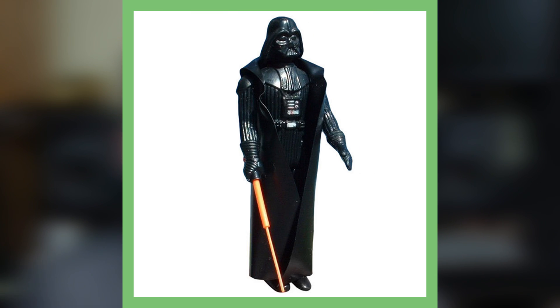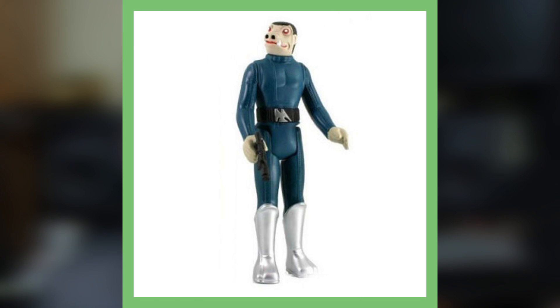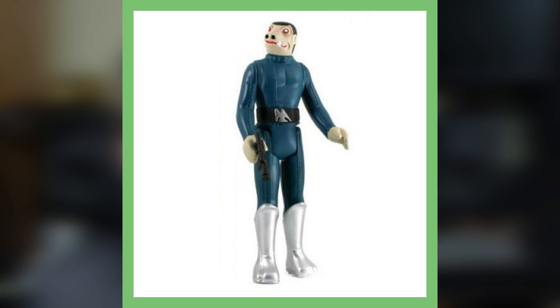Next up is the Darth Vader with the double telescoping lightsaber. Before the double telescoping lightsaber gave way to the one-piece lightsaber seen on later figures, Kenner released the original characters featuring this now rare edition. The Darth Vader figure with the saber draws up to around seven thousand dollars, and possibly more if the figure is intact and packaged.